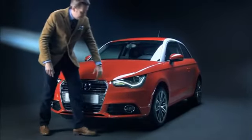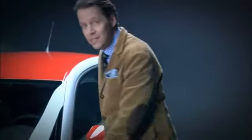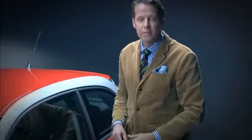before merging into the tornado line. This continues around the entire vehicle, dividing it into the ideal trademark Audi proportions, with one-third greenhouse and two-thirds body.